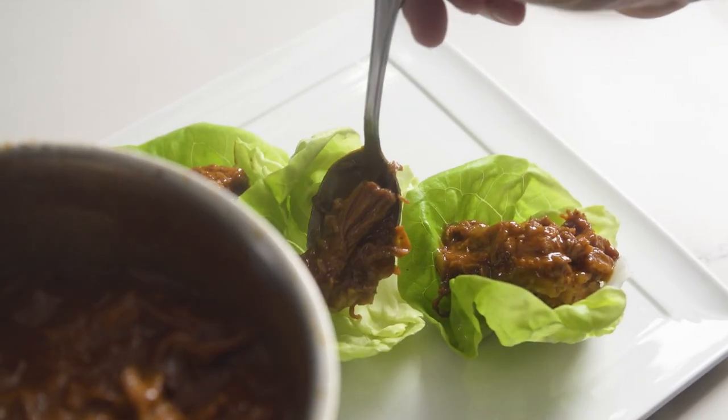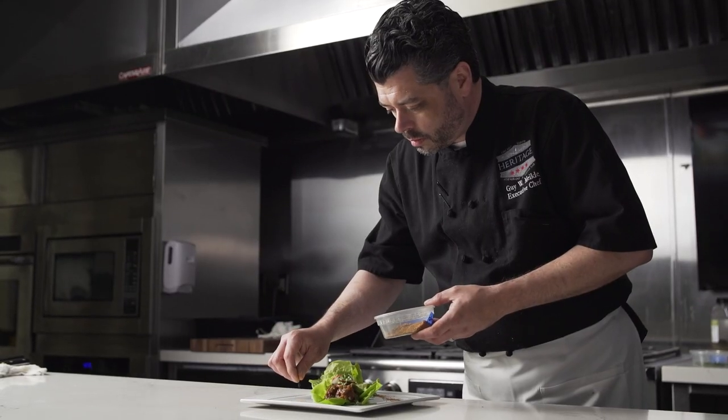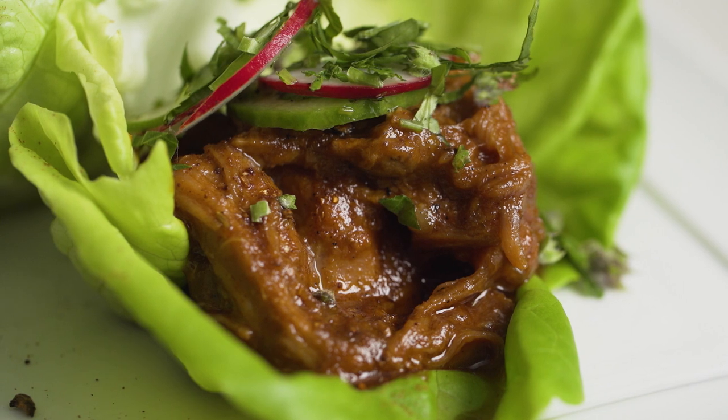We highlight sous vide lamb shoulder in a fun and funky lettuce wrap with Coca-Cola barbecue sauce, ghost chili hot sauce gel, and a fresh cucumber salad.